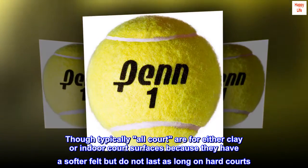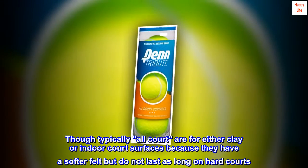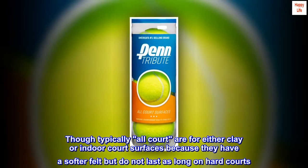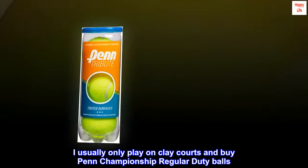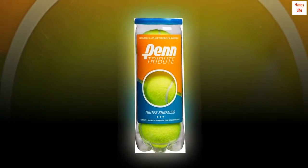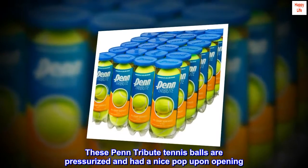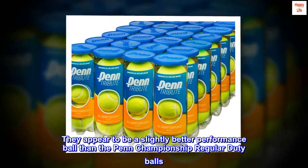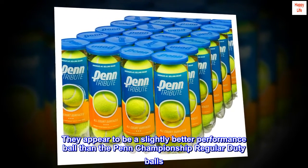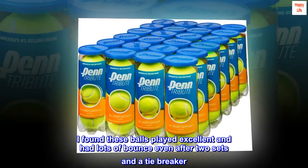Though typically all-court balls are for either clay or indoor court surfaces because they have a softer felt but do not last as long on hard courts, I usually only play on clay courts and buy Penn Championship regular duty balls. These Penn Tribute Tennis Balls are pressurized and had a nice pop upon opening. They appear to be a slightly better performance ball than the Penn Championship regular duty balls. I found these balls played excellent and had lots of bounce even after two sets and a tiebreaker.